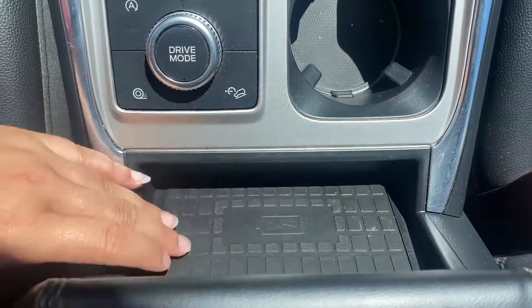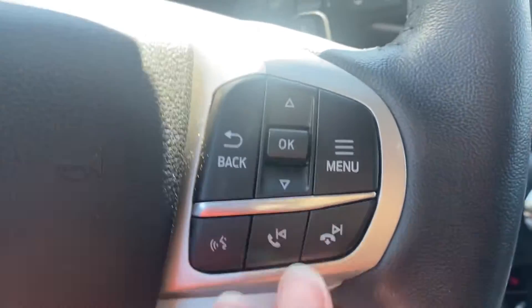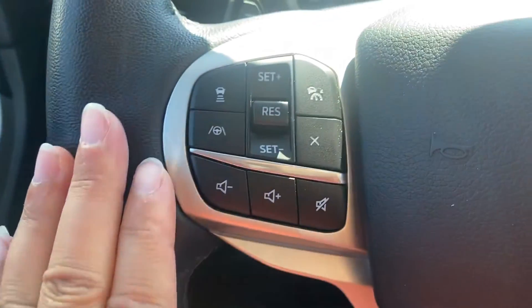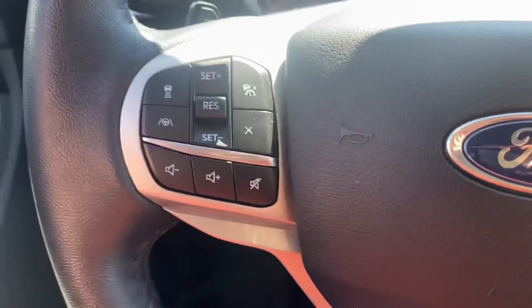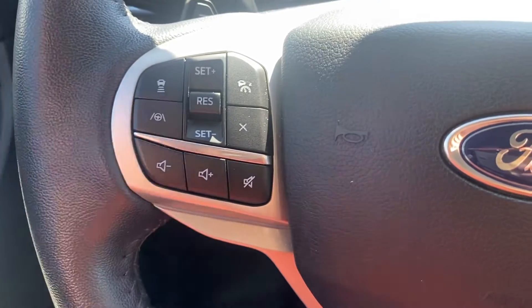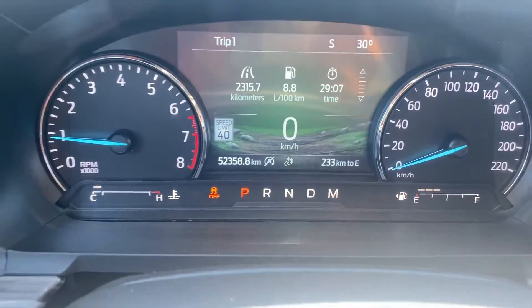Another nice feature is the built-in wireless charging pad. It's a push-button start with voice-activated commands, and adaptive cruise control on this one. And lane centering, which not only keeps you between the lines on the highway but dead center in the middle of your lane. This one has just over 52,000 kilometers on it.